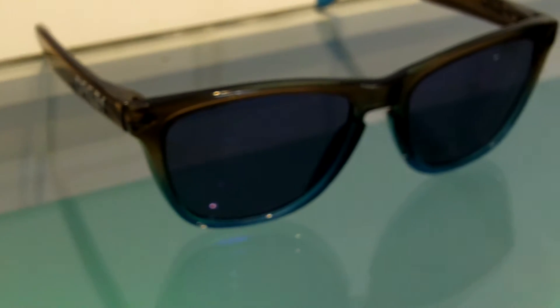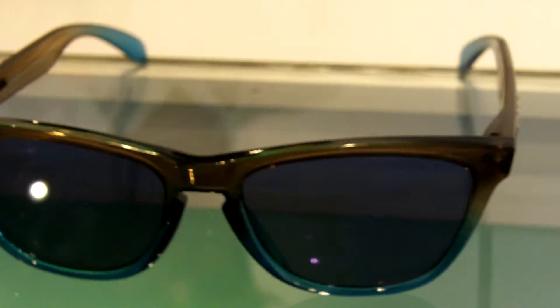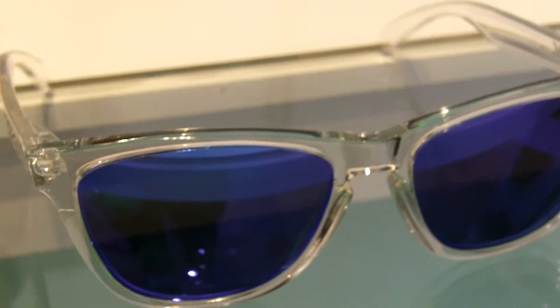We're going to have the Brown and Blue with Iridium lenses. This is the first release from Oakley. And then the next one is the Crystal with the violet Iridium.